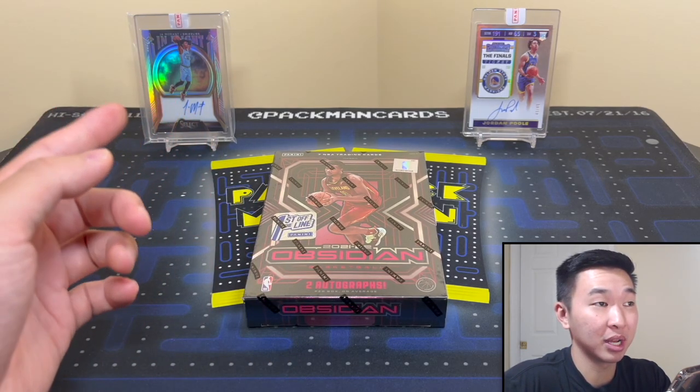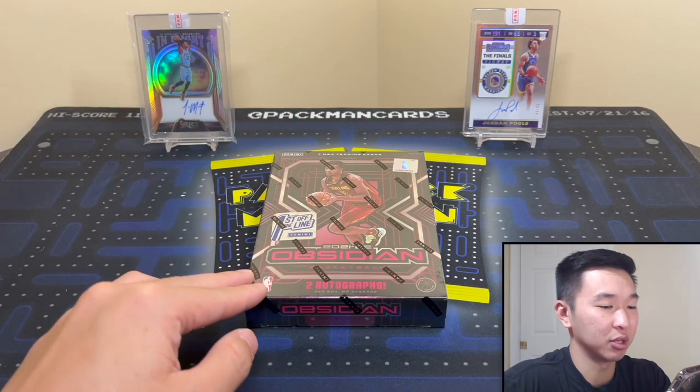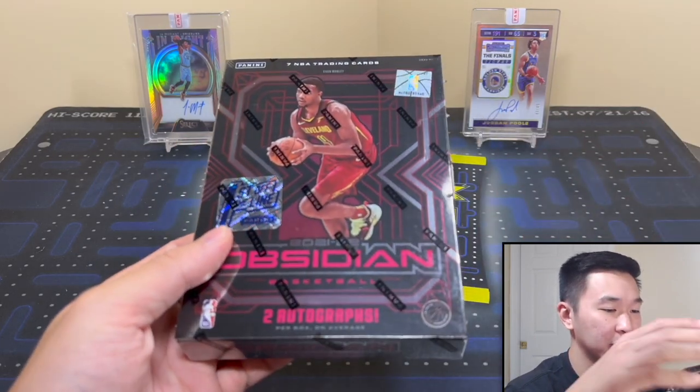Thank you guys for 200K! If you haven't seen our big 200K opening — 200 packs worth well over $20,000 — go check it out, just posted on the channel. Now here we go with the information for the set: Obsidian First Off the Line.